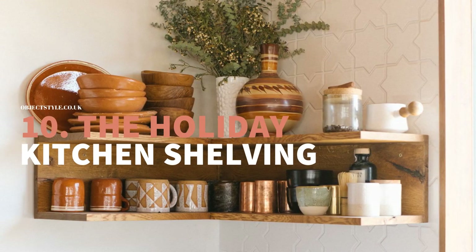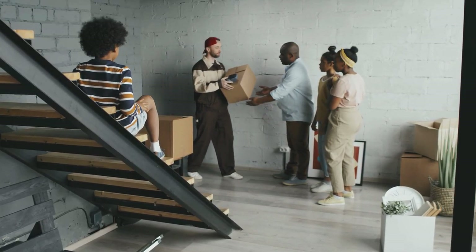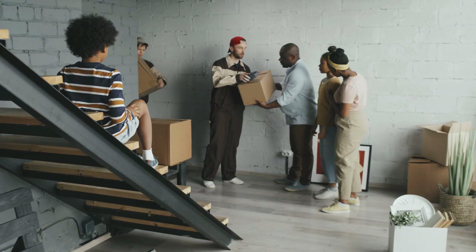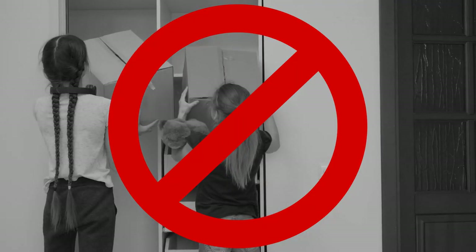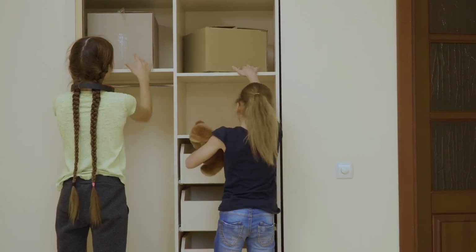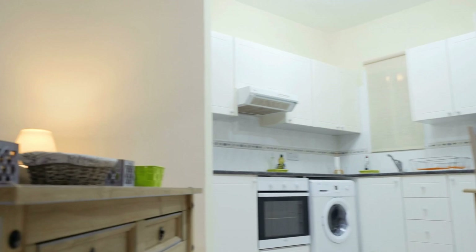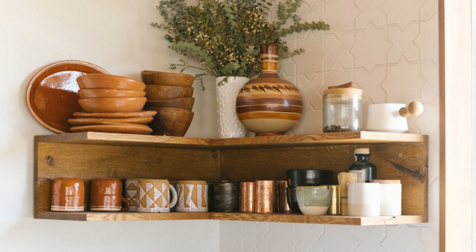Number 10: The Holiday Kitchen Shelving Idea for Cheap. Corners in every room in a house can be awkward sometimes. You cannot place a cupboard or any other piece of furniture in it because it will leave an opening gap. Although you cannot place a cupboard in the corner of your small kitchen, it does not mean you cannot do anything about it. Try these simple and smart corner shelves, for example.